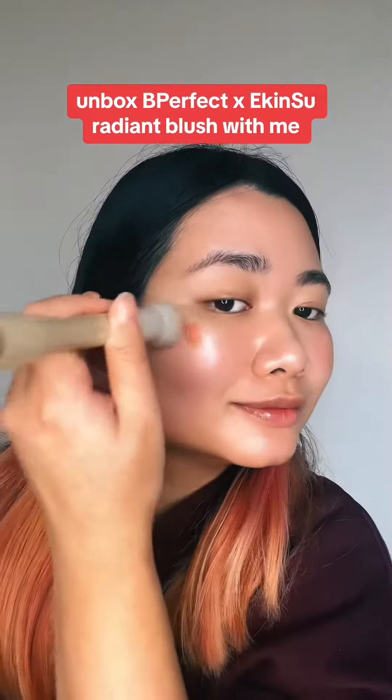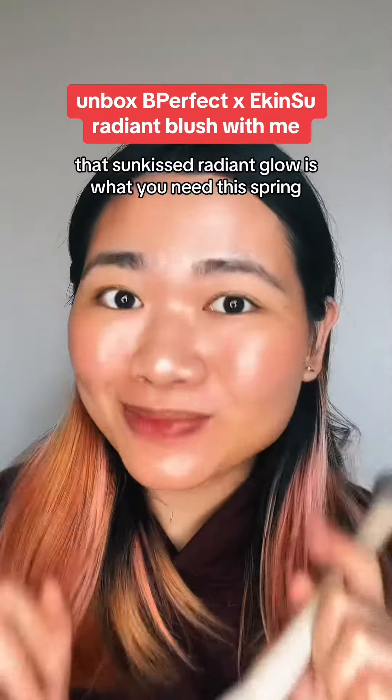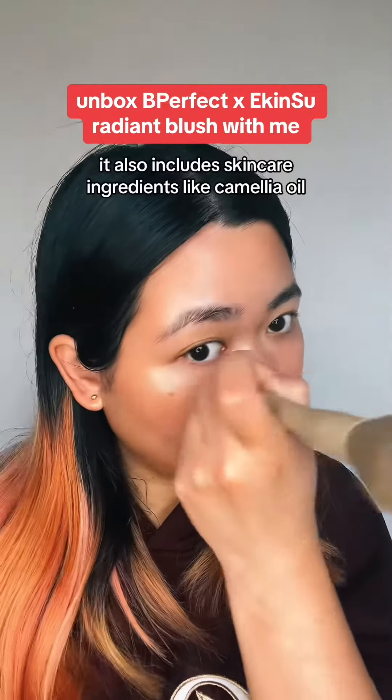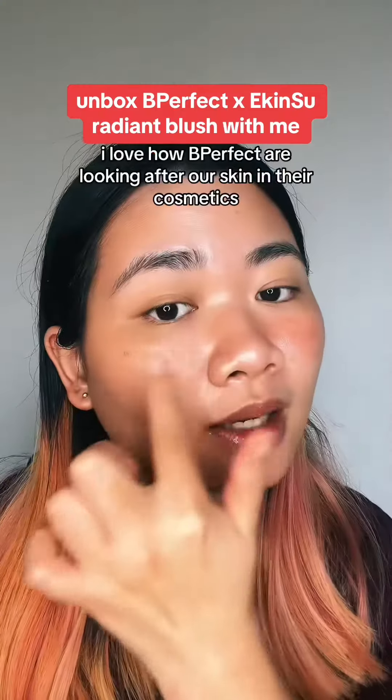So let's open it up and see what it's like. I'm dying to try this. Why am I trying with the packaging so much? The color looks so nice.